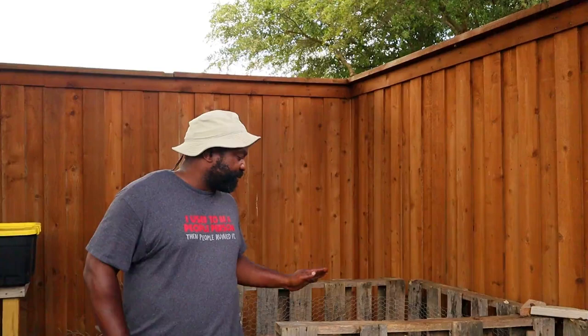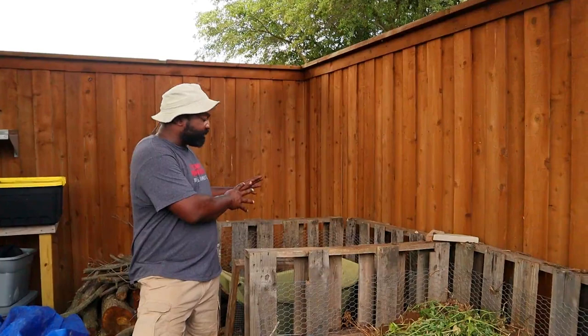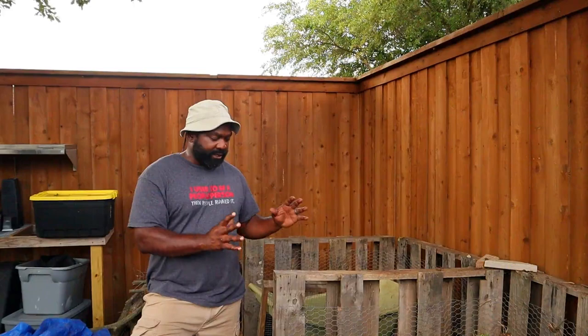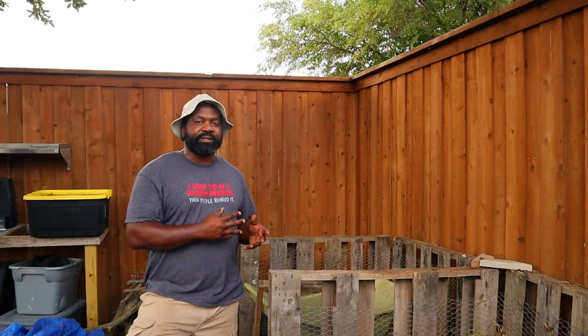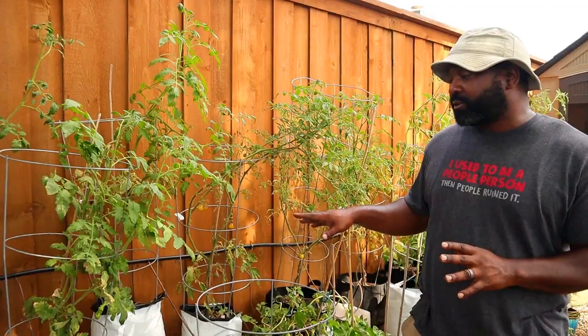We're going to start right here with our compost bin. We've had this compost pile almost since we first started with our gardening area. Now that we've depleted our compost from last year, we're going to do an experiment that Gary from The Rusted Garden did. Since we have a lot of cardboard boxes and we've cut a lot of grass, we're going to start incorporating those to try to speed up the composting process.